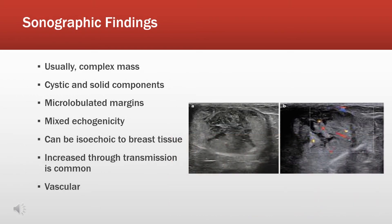On ultrasound, mucinous carcinoma will appear as a complex mass with cystic and solid components. The margins will be microlobulated. Because it's complex, it will have mixed echogenicities. However, it can also be isoechoic to surrounding breast tissue. Increased through transmission is common, and it can also be vascular, as shown in this image on the right.